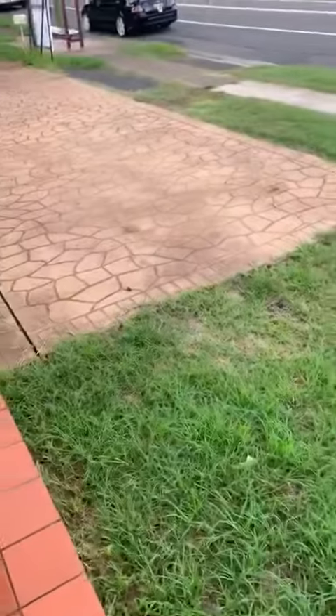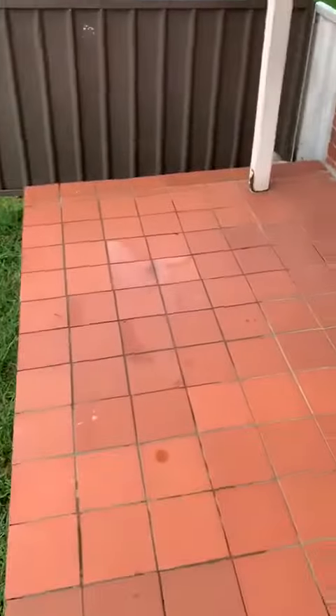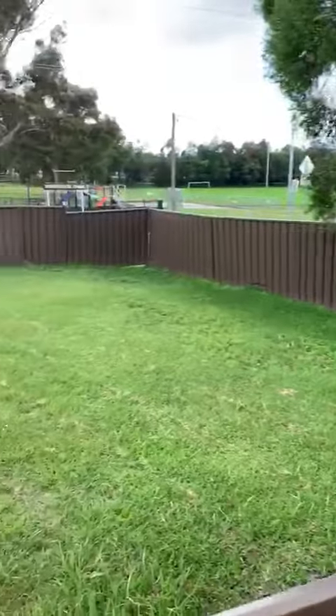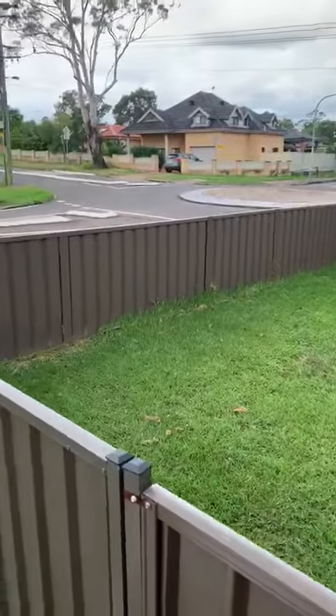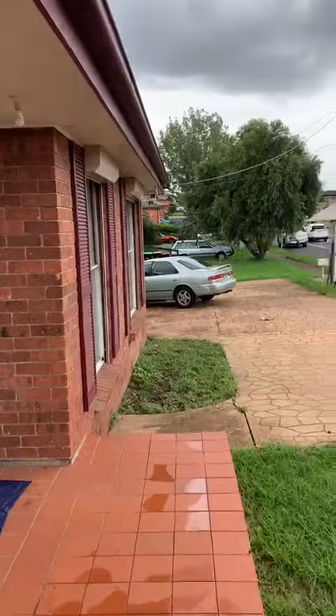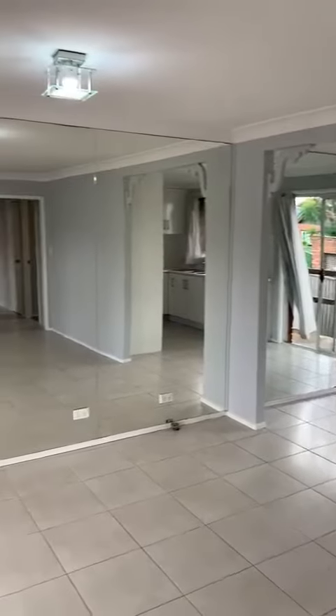LJ Hooker Colyton here, showing you through 131 Bennett Road. We start off here with your front lawn — just through here is a nice, beautiful green backyard. It's a corner spot, and there's the porch shared alongside with the granny flat. We'll walk on in now.